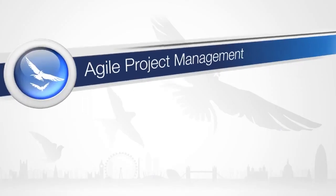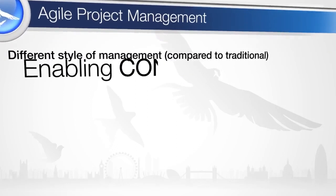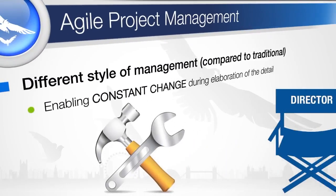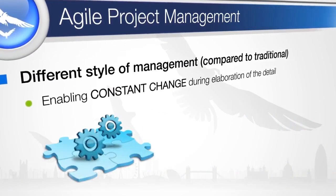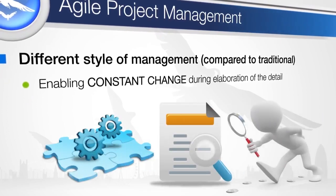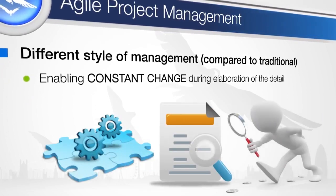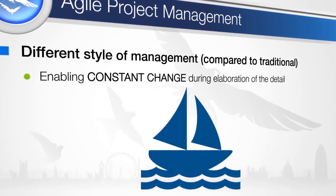Agile project management requires a more hands-off management style. Project managers are more focused on troubleshooting rather than directing. Agile project management is a practical process designed to cope with uncertainty by progressing through a series of small steps, inspecting and adapting after each step.